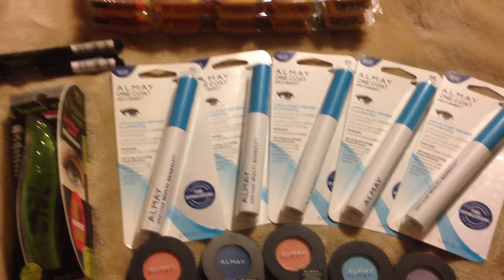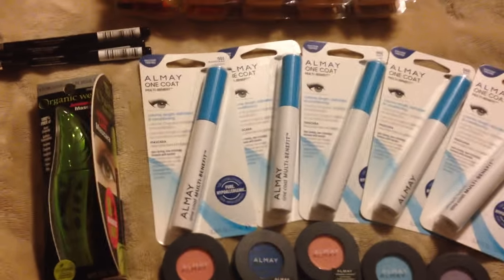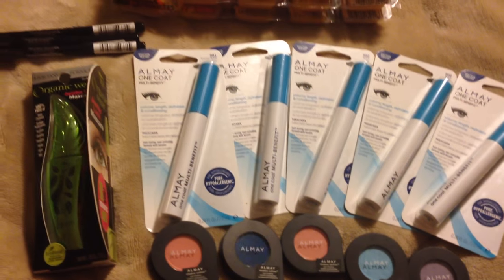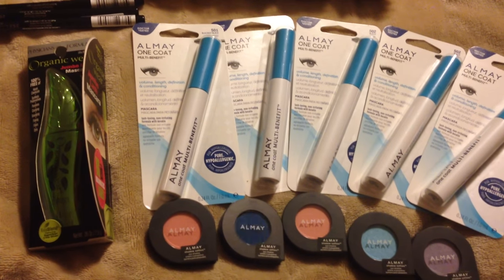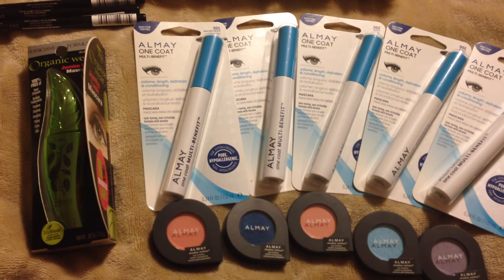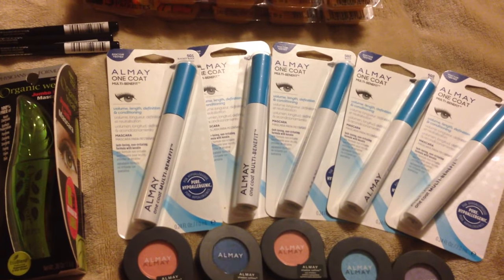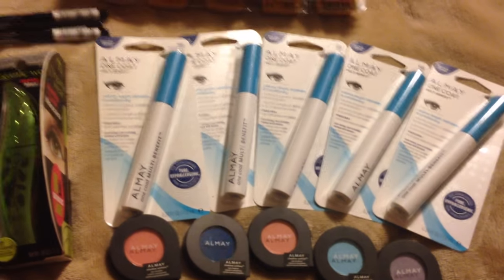Again, good deals on makeup if you want to get some. I hope to post another video later this week and will definitely get those deals to you. If you've got these coupons, match them up with the sale and use the red box coupons along with it — it's going to make it an awesome deal. I hope you enjoyed the video, have a great evening and a blessed night. God bless you.